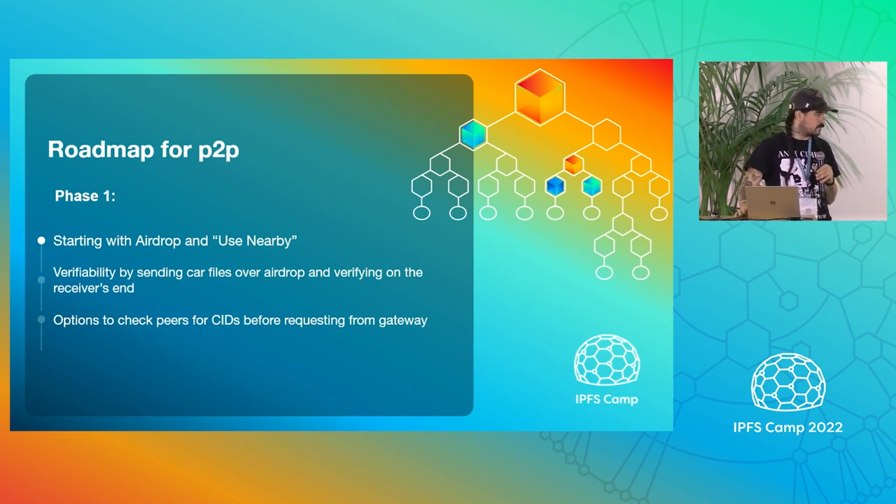The roadmap for the peer-to-peer stuff: we're going to start with AirDrop and use Nearby on Android. The plan is to send CAR files over AirDrop so they can be verified on both sides. Then we'll get to maybe a more over-Bluetooth, actual more peer-to-peer approach, but this is a good starting point to get us thinking in that direction.